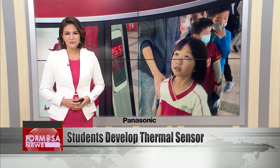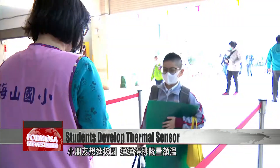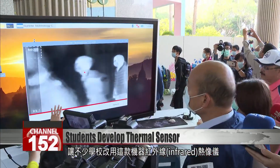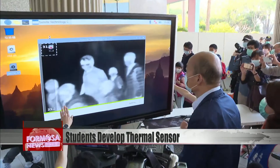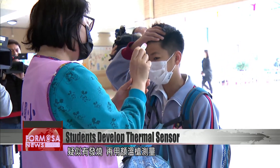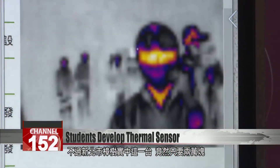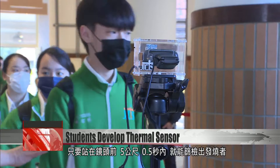Students have to queue up to have their temperature taken before entering school, taking four or five seconds for each child. Many schools are using infrared thermal sensors instead, which show wherever a person's temperature is over 37.5 degrees Celsius. Those who may have a fever then have their temperatures taken with a forehead thermometer. But one infrared imaging machine costs 400,000 NT — now two schools in New Taipei have collaborated to produce their own machine at only one twentieth of the cost.